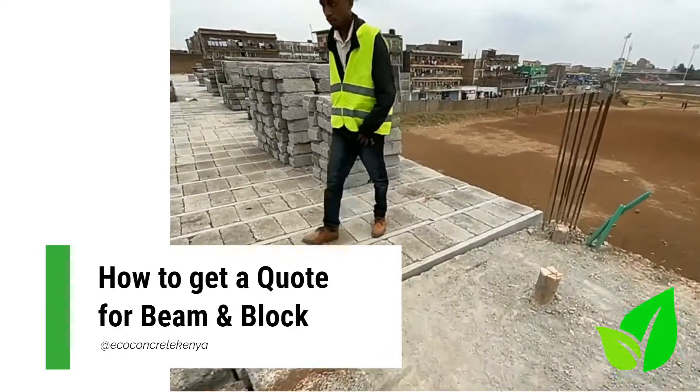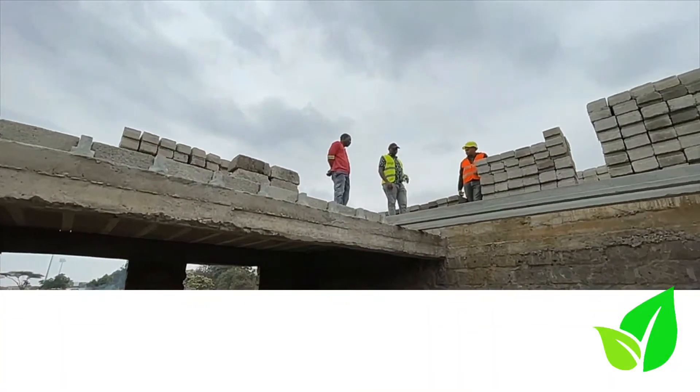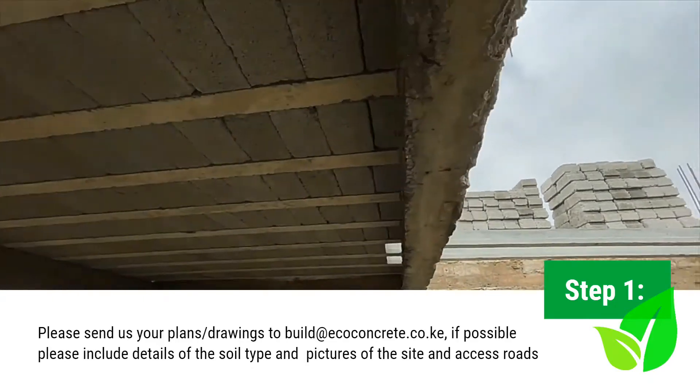If you think beam and block might be right for your project and you want a quotation, simply contact our team and provide the drawing or plan for your building, including all the measurements.